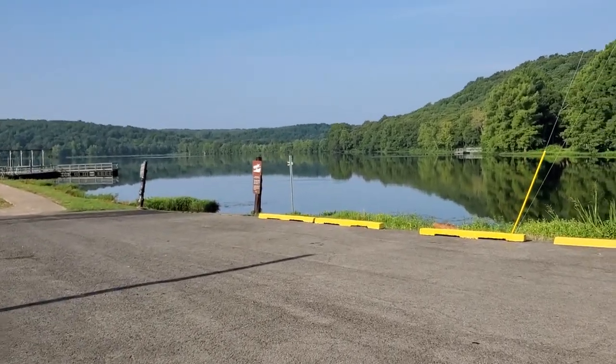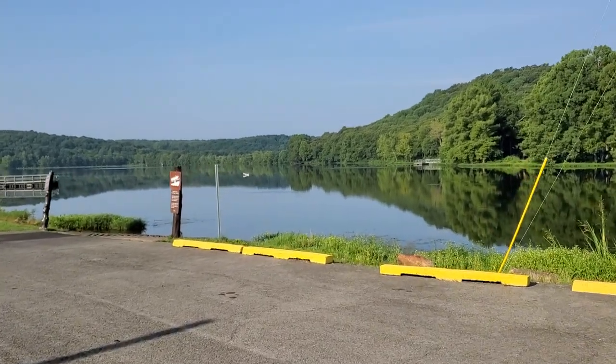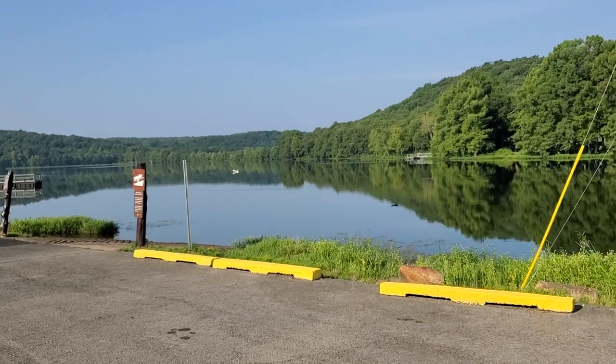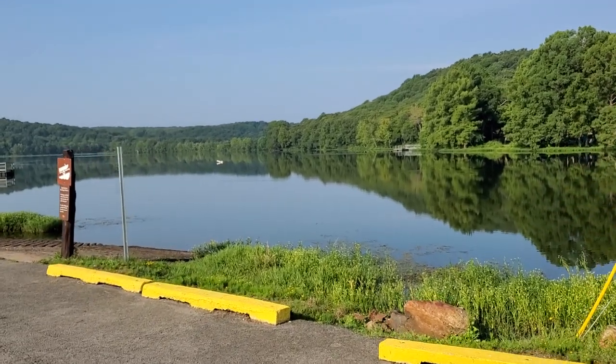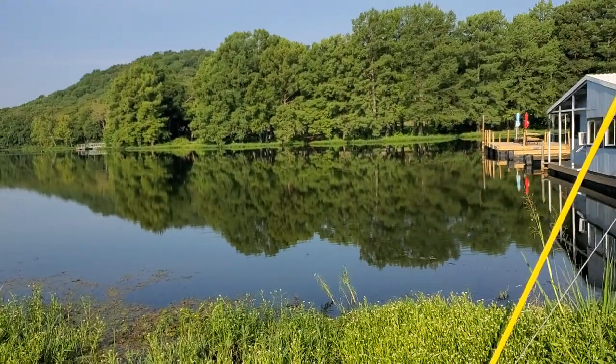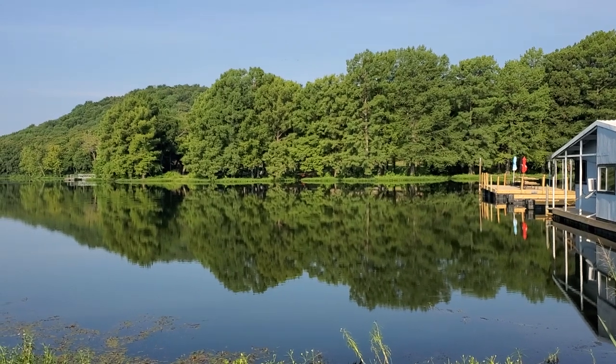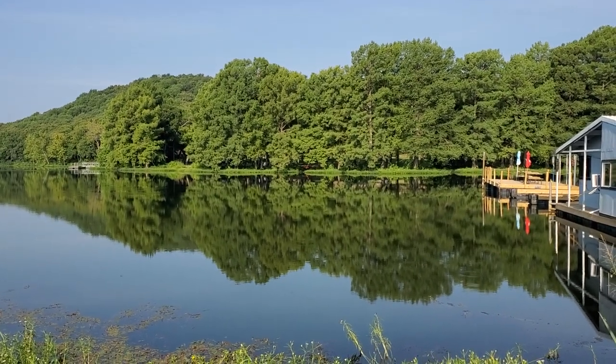Beautiful morning. It's going to get pretty warm today — we have what they call a heat dome over this region, high pressure that stays stationary and gets pretty warm. But there's a great shot there: the reflection of the trees in the water. You can see how still the lake is.